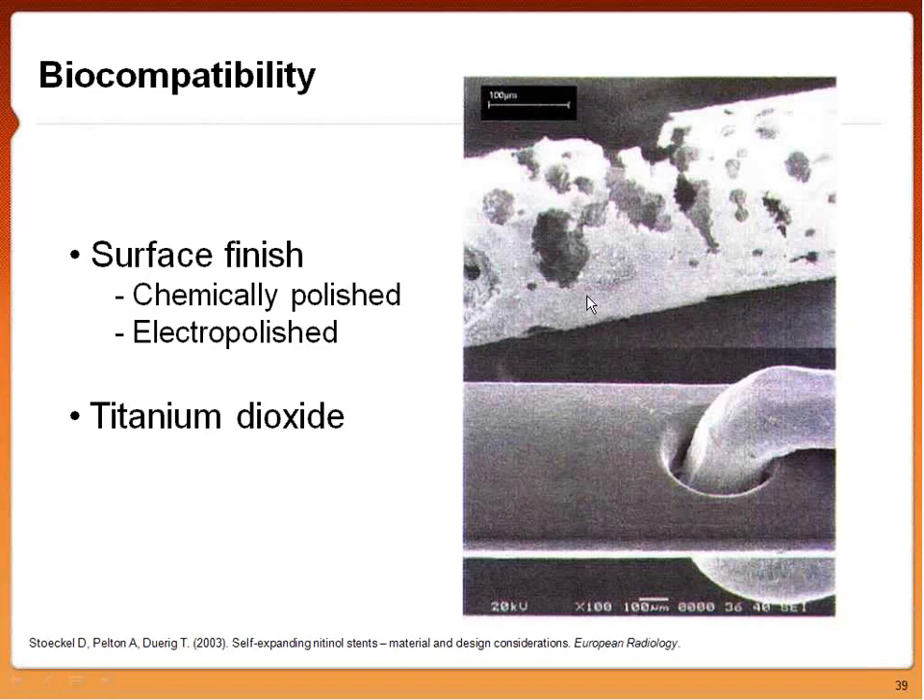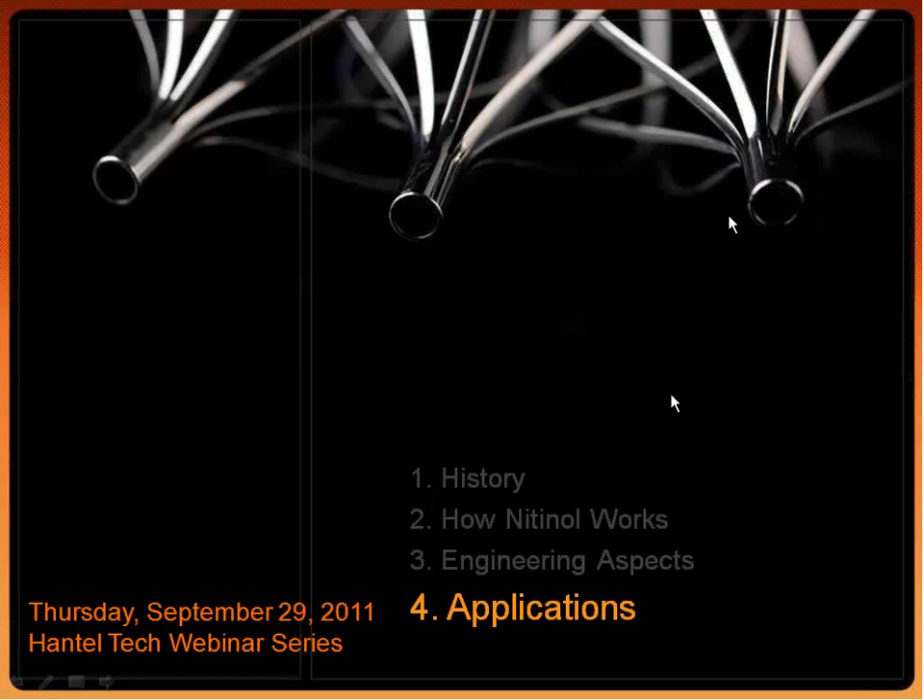Pulling that all together, where do we see nitinol in everyday life? Probably what you're most familiar with is dental arch wire. In the 1970s they found that nitinol arch wire lasted much better and gave faster treatment time because of nitinol's strain accommodation techniques. The point of braces is that teeth need to move, so nitinol arch wire is a perfect application in orthodontics.